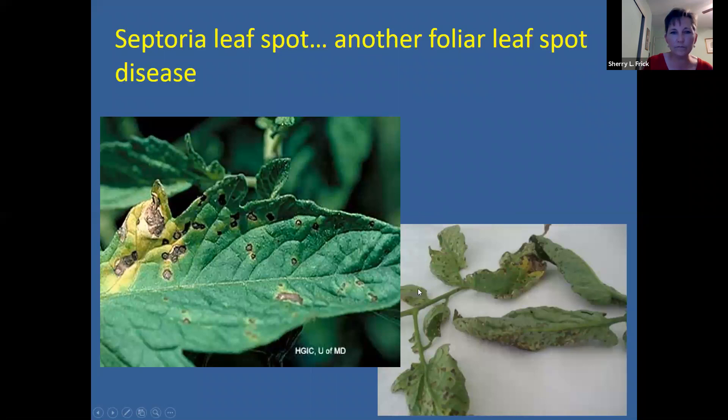Septoria leaf spot is another one I see from time to time in my garden. It's characterized by a lot of these little black dots on the leaves with a little yellow halo around those black dots. Eventually the leaf will turn brown and curl up and die.